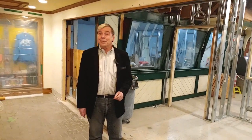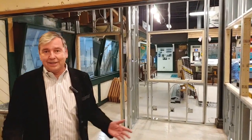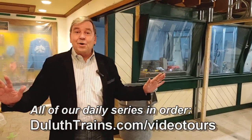Pardon our mess and welcome to our construction zone. We're building a brand new ticket office here at the Lake Superior Railroad Museum, so it's kind of a good thing that we're temporarily closed, like all of Minnesota, but this gives us time to get the construction done. In the summer, when you come and ride the North Shore Scenic Railroad, this is all going to be different.